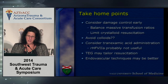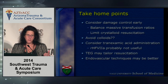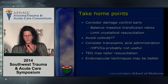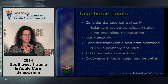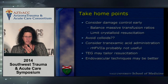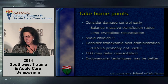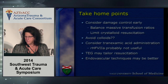To put it all together: consider damage control surgery and resuscitation early. Balanced massive transfusion ratios are a good start. Limit crystalloid resuscitation. I remain anti-colloid, but that's a bias rather than data-driven. Consider tranexamic acid in patients activating your massive transfusion protocol. Recombinant factor VIIa is probably not useful in 2014 and is certainly contraindicated in any patient who gets TXA. TEG may tailor resuscitation but has a 30-minute delay, and endovascular techniques may be better than what we're currently doing. Thank you very much.